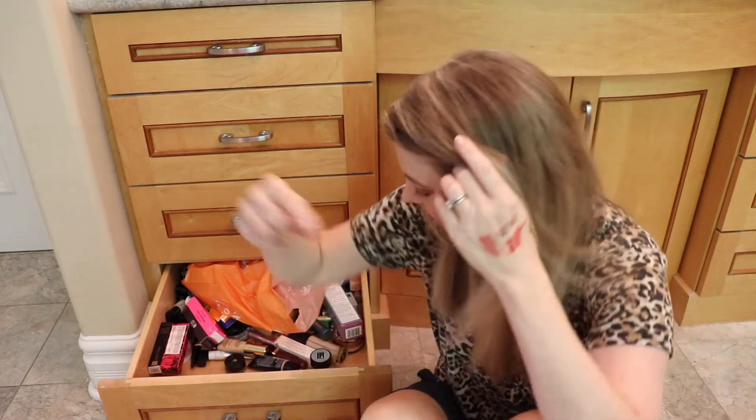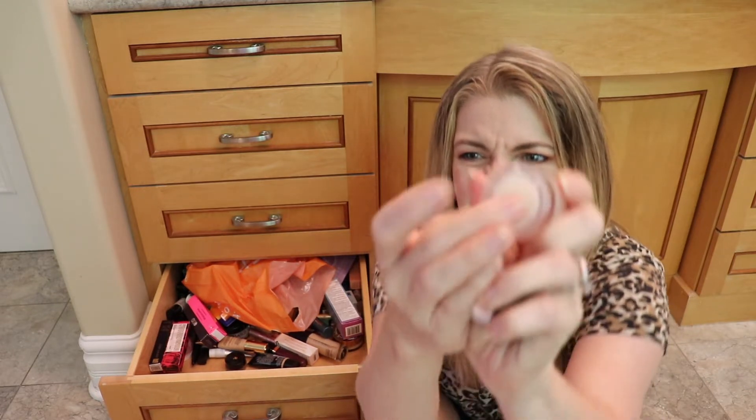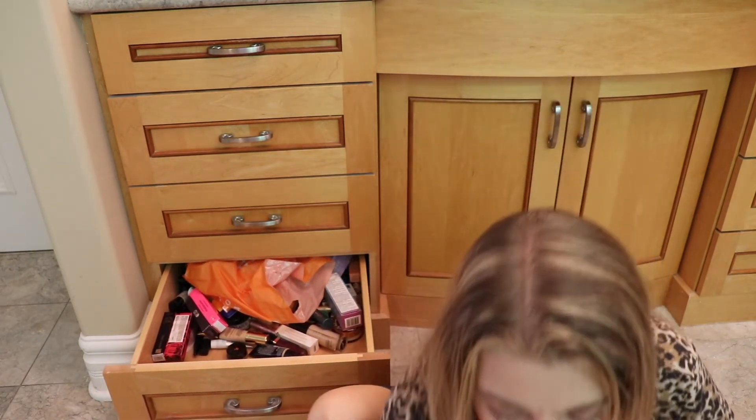We're about a third done with the drawer. Too Faced Hangover Face Primer — another little travel-sized one. I've got a bag of primers over there, it's going to go in that bag. Here is that Glam 35 Ultimate Face product — I'm trying to remember whose YouTube channel I was watching when they talked about this. Ugh, no. Just no. Make it go away.